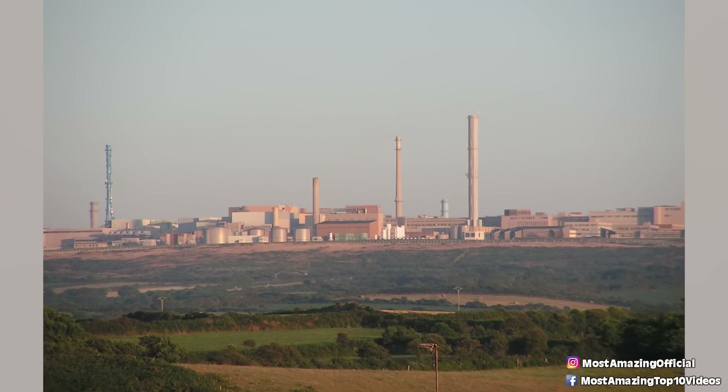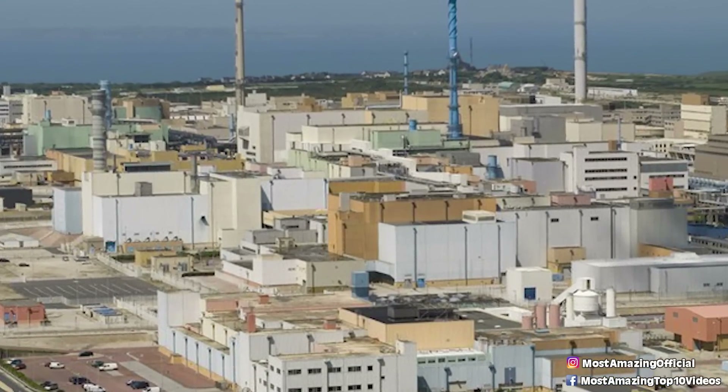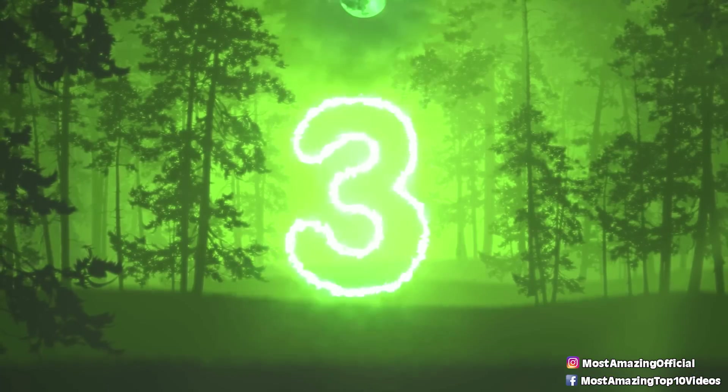So as you can imagine, it is an extremely hazardous place littered with nuclear waste, and so for those very obvious reasons, Google Maps keeps it blurred out to keep visitors from trying to figure out how to get there.